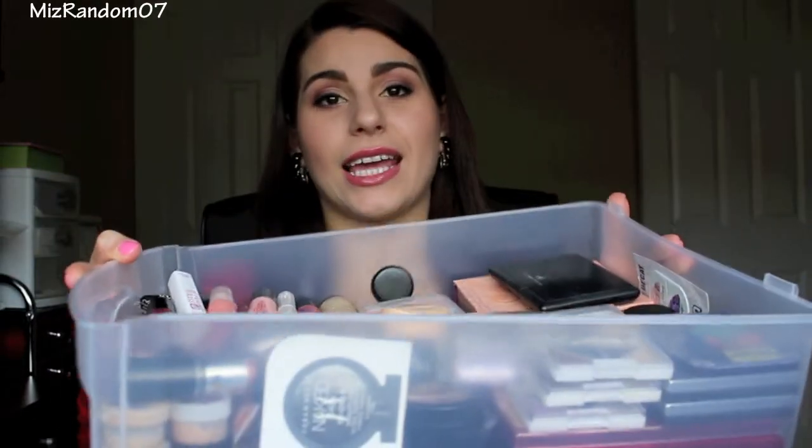This drawer here contains everything that I need to do a full face — foundation, lip gloss, lipstick, concealer, eyeshadow — and I also have a variety of each category just so I have choices. My plan is to use this drawer and this drawer only for about the next month, to really use some of these products up as well as rediscover some old favorites. This is going to be 'Shopping My Makeup Collection Part One.' I'll go through and show you what products I have set aside; there are a lot of items so I may not go through everything but I'll hit the major highlights.